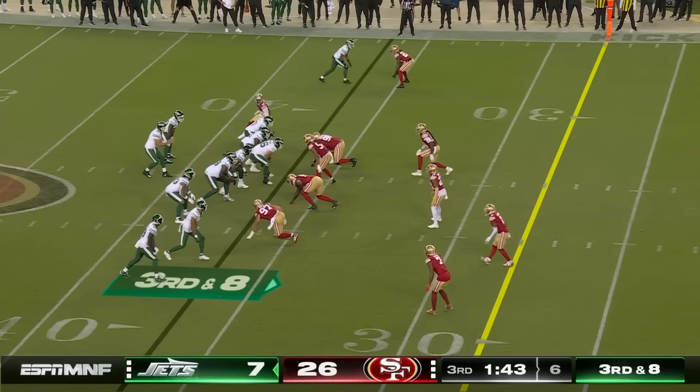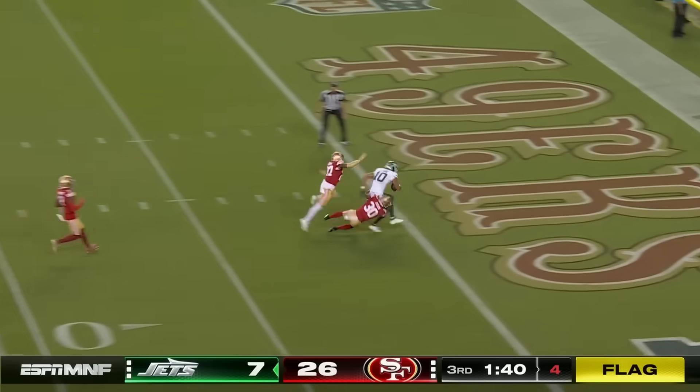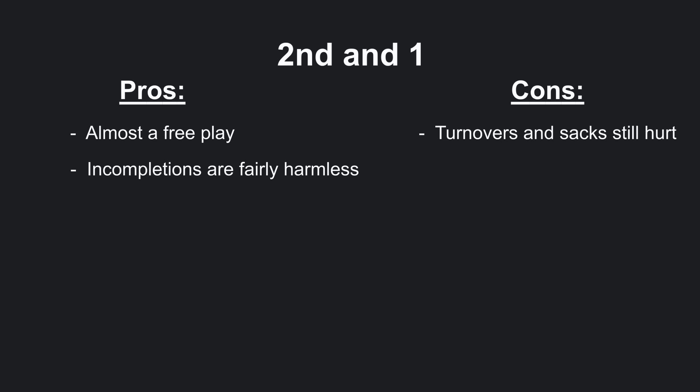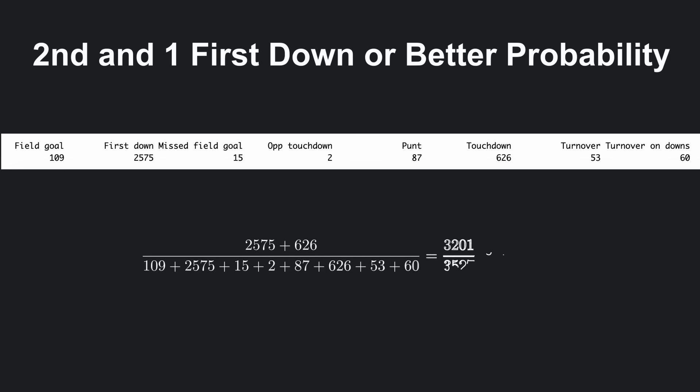Everyone loves when they can get the defense to jump offside and have a free play where you can just lob the ball deep. 2nd and 1 isn't exactly a free play like that, but it does have some similarities. While turnovers and sacks can get you in trouble, incompletions or other net-zero plays are relatively harmless. Over the past 5 seasons, there have been 3,527 2nd and 1s. Of those sequences, 3,201 resulted in either a 1st down or a touchdown on 2nd, 3rd, or 4th down, meaning there was around a 90% chance of teams getting a 1st down at some point on 2nd and 1.